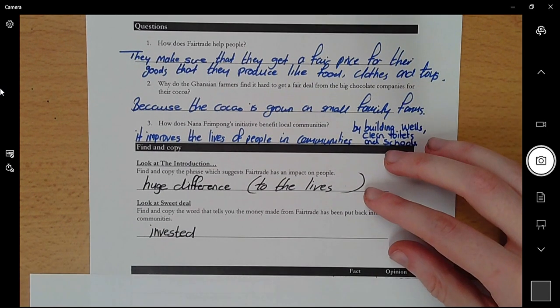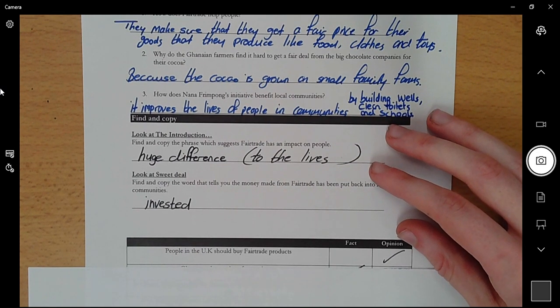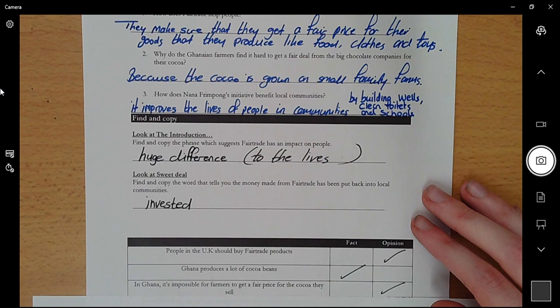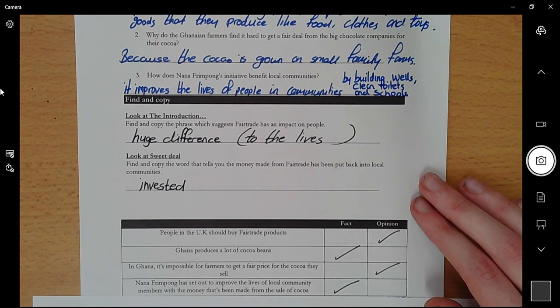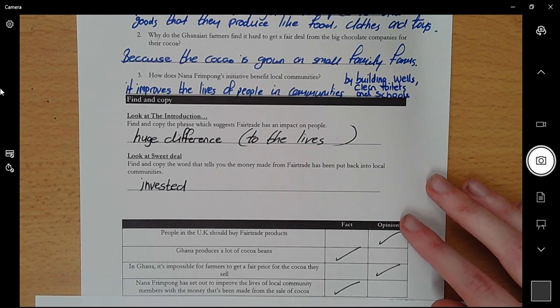And finally, fact or opinion: 'People in the UK should buy Fair Trade products' — that is an OPINION. 'Ghana produces a lot of cocoa beans' — that is a FACT. 'In Ghana it's impossible for farmers to get a fair price for the cocoa they sell' — that is an OPINION. 'Nana Frimpong has set out to improve the lives of local community members with money made from the sale of cocoa' — that is a FACT.